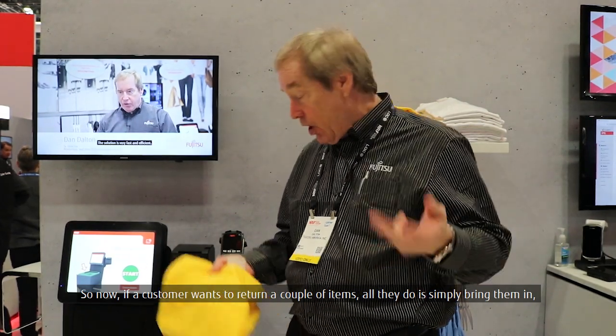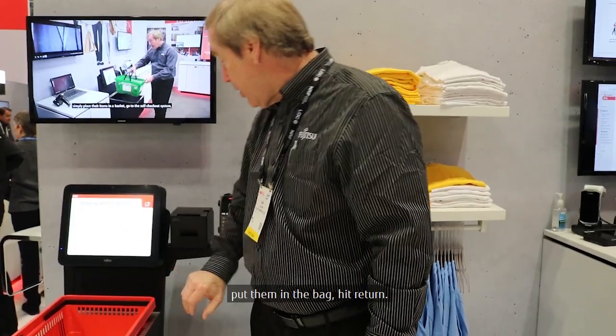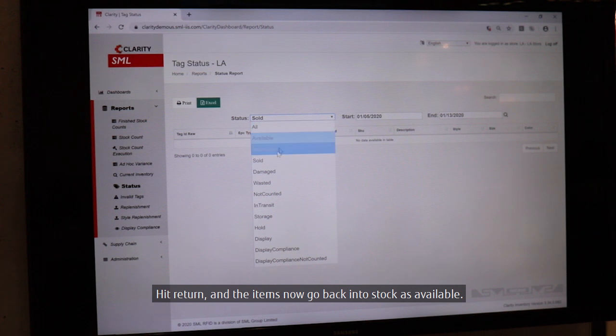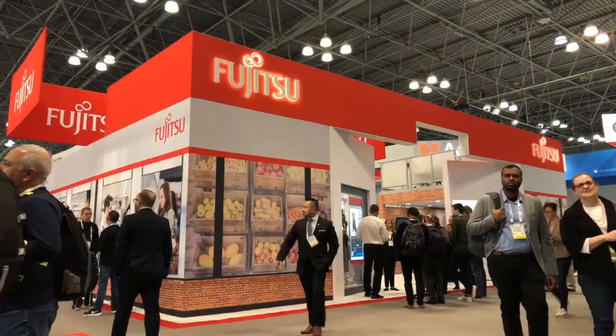If a customer wants to return a couple of items, all they do is simply bring them in, put them in the bag, hit return, items are immediately scanned, and the items now go back into stock as available. Thank you.